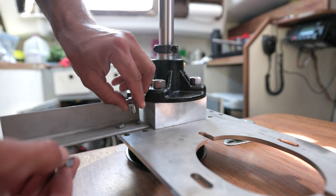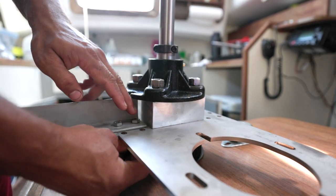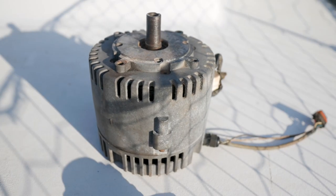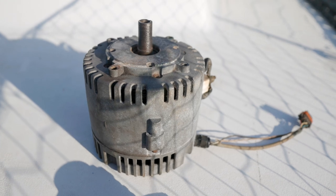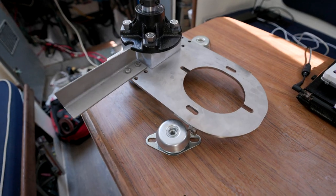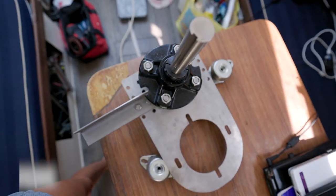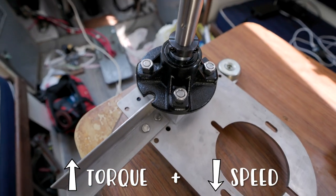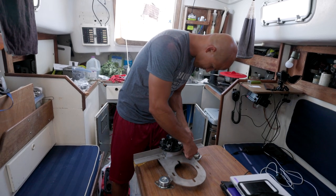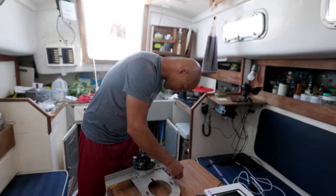Now that we've made it back to Florida, we've been able to pick up these parts that we need to get this electric motor back in operation. Our motor has 5,000 max recommended RPMs. Because it's such high RPMs, we need a reducer. A reducer is used to increase the torque and decrease the speed of the motor's output shaft, which we need because Saoirse requires a lot of torque to turn the prop efficiently and push her along the water.